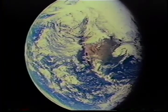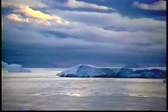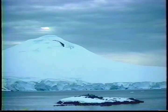Water can be found almost everywhere in nature. Most of the Earth's surface is oceans and lakes. The North and South Poles are covered in ice and snow, which is frozen water.